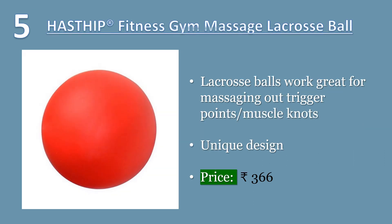HASTHIP Fitness Gym Massage Lacrosse Ball. Lacrosse balls work great for massaging out trigger points and muscle knots — a must-have for everyone. Our lacrosse balls are softer and lighter than a regulation lacrosse ball, making them great for beginners or indoor use. Price: 366 Rs.